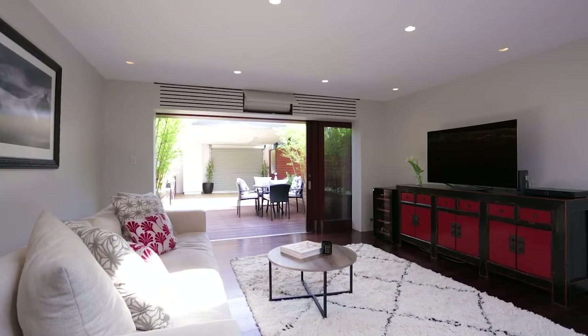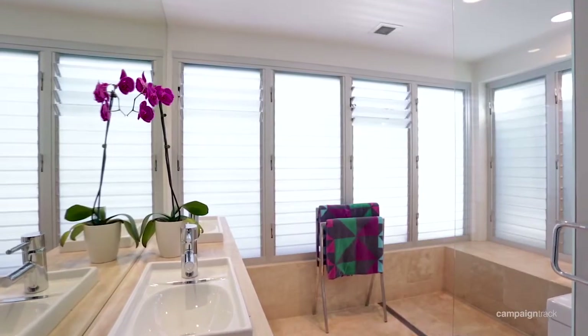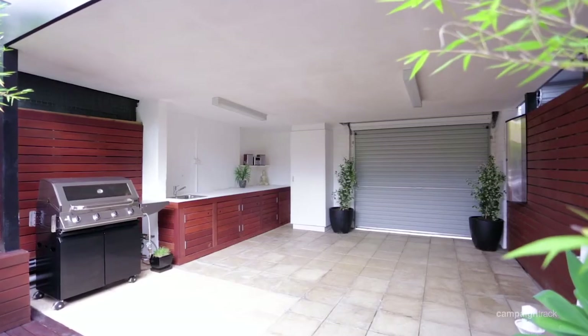This would have to be one of the finest homes I've had the pleasure of marketing this year. The floor plan itself is very cleverly designed — it's three bedrooms, two bathrooms, and one car space via rear lane access.